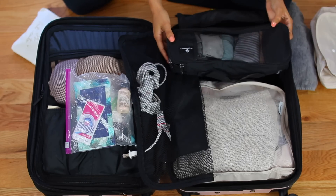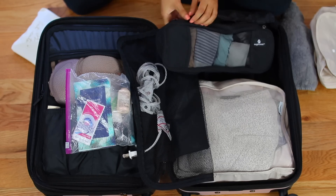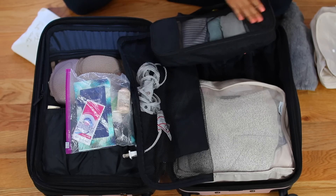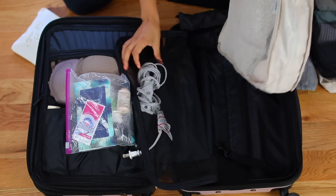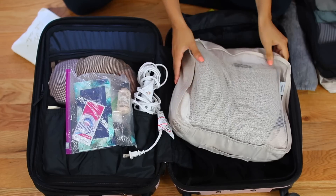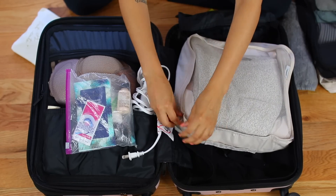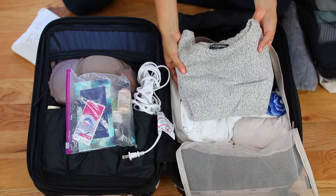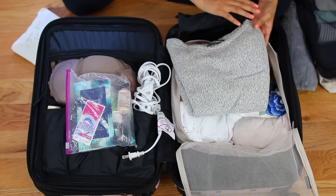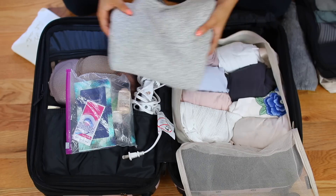Next I have this packing cube from Eagle Creek — I loved this one. It just fit perfectly in here and it held pretty much all of my underwear and socks. Then I have my medium packing cube, which held all of my tops. I have a lightweight sweater again from Brandy Melville. This was perfect for layering, again for those nights where it did get a little bit more chilly.